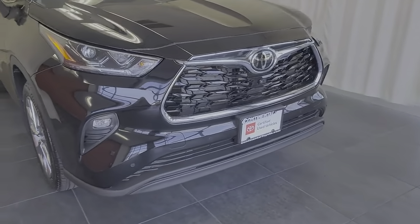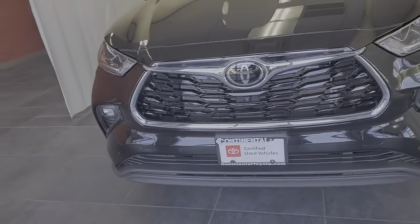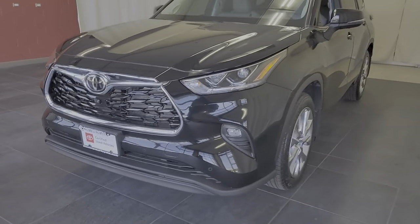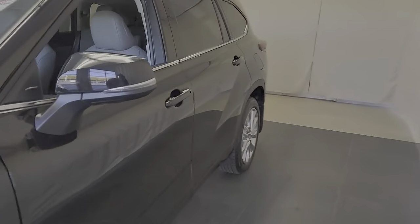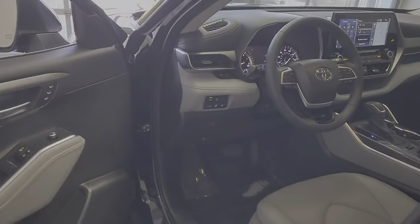Enjoy the view of this 2022 Toyota Highlander. With less than 5,000 miles on the odometer, this vehicle provides excellent value. This smooth-riding, solidly-built Highlander is ready to meet your family's needs.